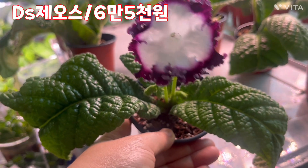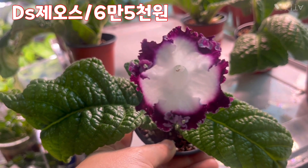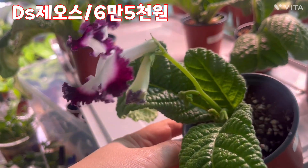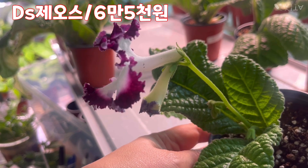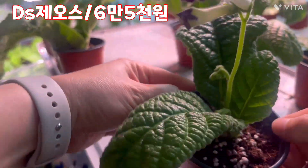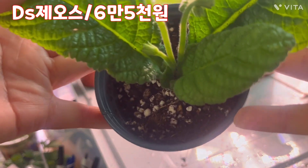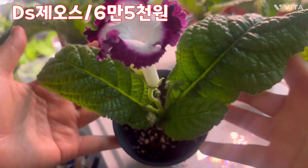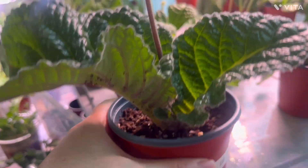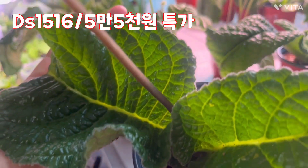DS 제오스가 너무너무 예쁘게 핀 거에요. 하얀 지분이 저렇게 많게 핀 거는 처음인 것 같습니다. 나이가 좀 드니까 요렇게 좀 더 멋스럽게 꽃이 피는 것 같습니다. 수영은 뭐 말모죠. 꽃 때 아주 많아요. 이렇게 DS 제오스입니다. 얘는 1516, 이렇게 대품이구요, 사이즈 굉장히 커요.